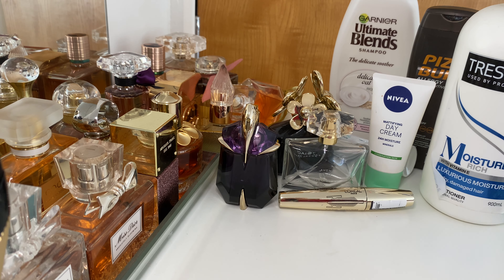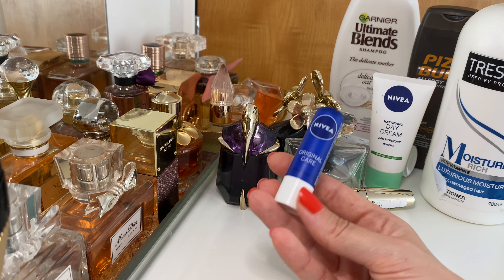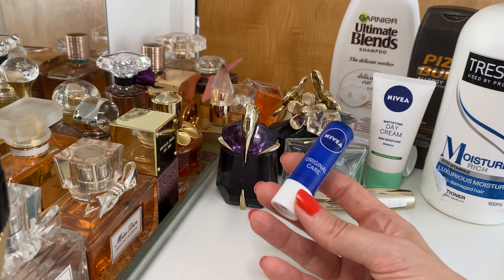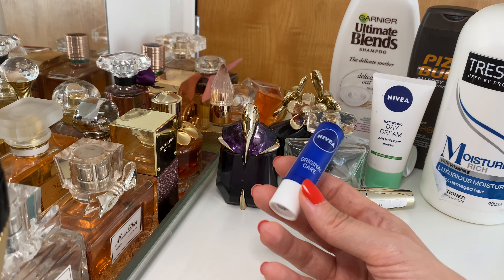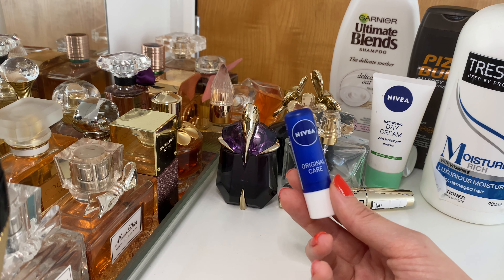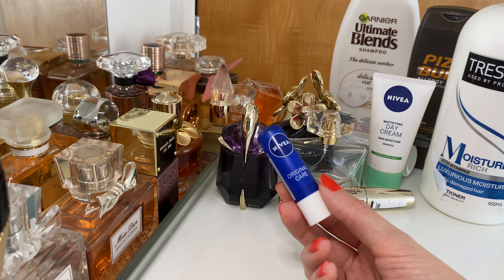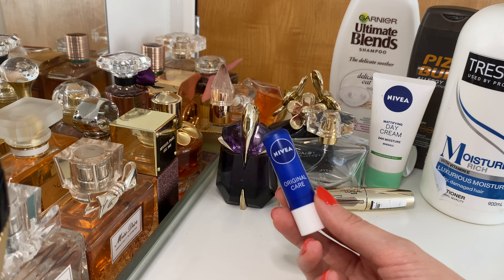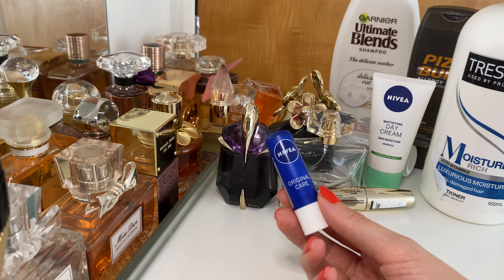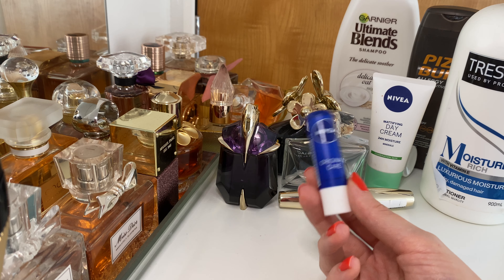Last but not least, this is a Nivea lip balm — just a Vaseline-type lip balm. It's really good. I love it, and I know it's nothing special, but it's a really great moisturizing lip balm you can use every day. I love the Nivea range. It's one of those everyday products we all use. Unless you're a billionaire using only super expensive products, sometimes we use these affordable ones too — and I love this one.